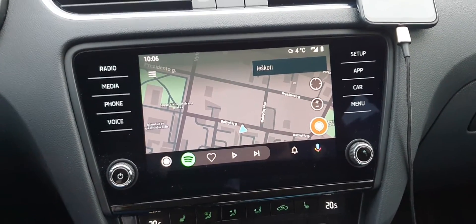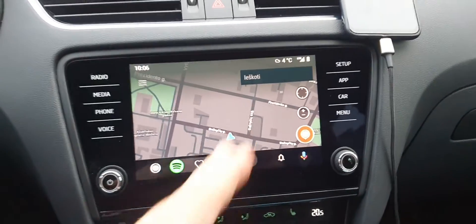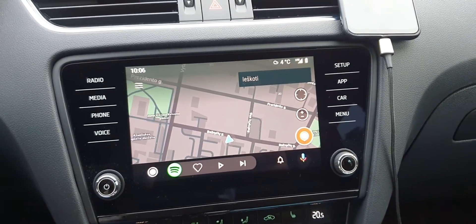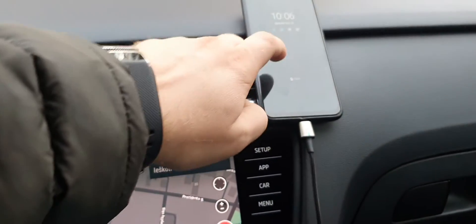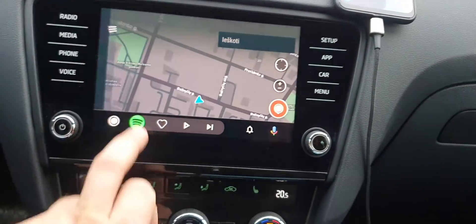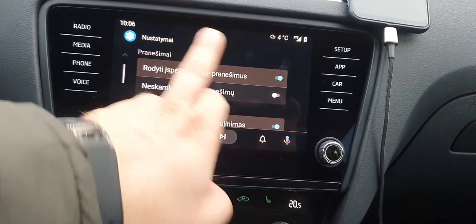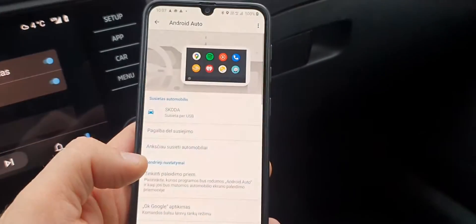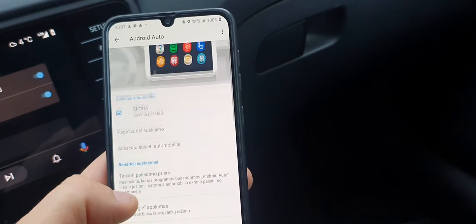It doesn't work anymore. Why? Please someone tell me in the comments if it's possible to change something on the phone, because I've changed everything — I did everything I could. Let me open the settings to show you — I'll unlock it and go to language settings.